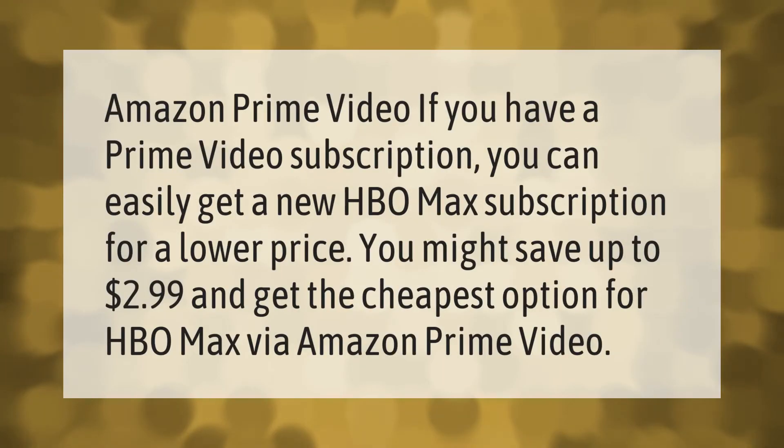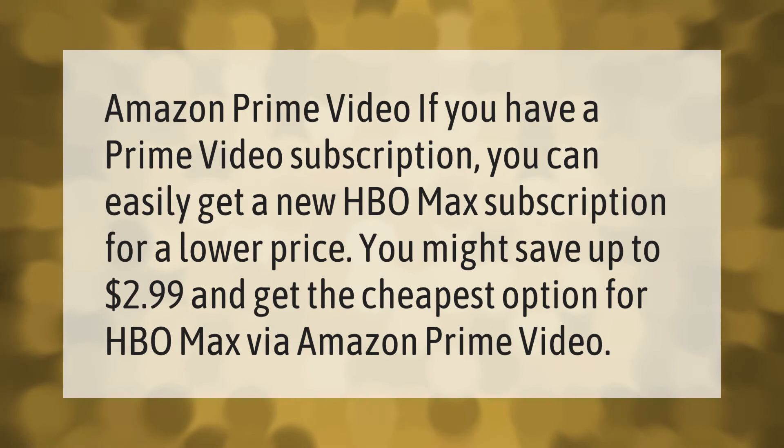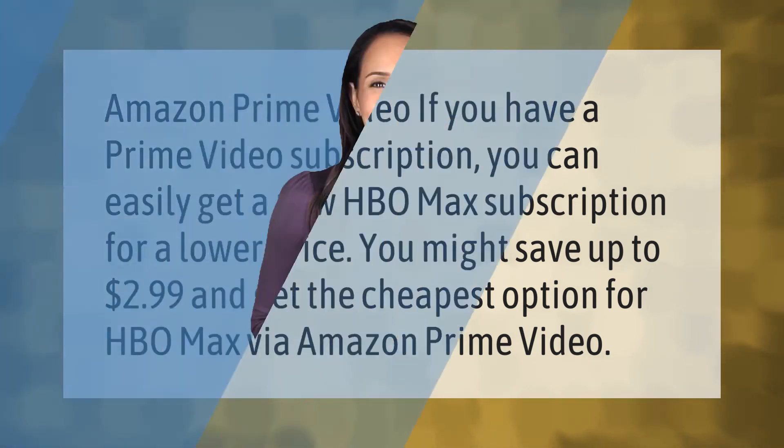If you have an Amazon Prime Video subscription, you can easily get a new HBO Max subscription for a lower price — you might save up to $2.99 and get the cheapest option for HBO Max via Amazon Prime Video. Thank you for watching; please subscribe and hit the bell notification.